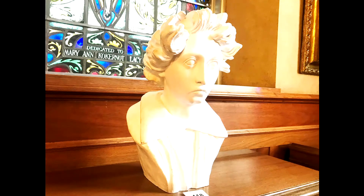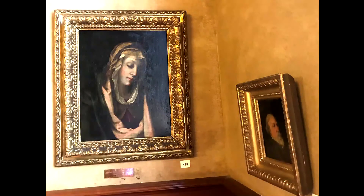As a young man, Robert Browning was greatly influenced by Shelley's poetry. The Madonna painting, which dates from around 1600, hung in the Brownings' home in Florence.